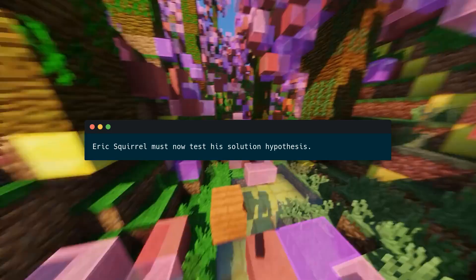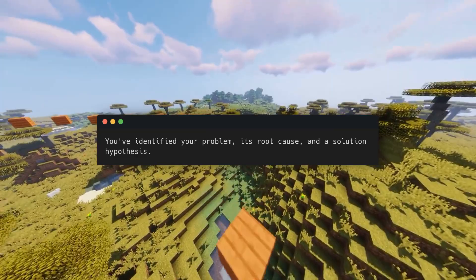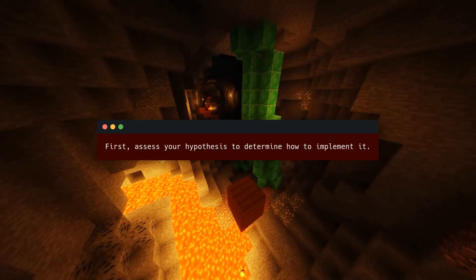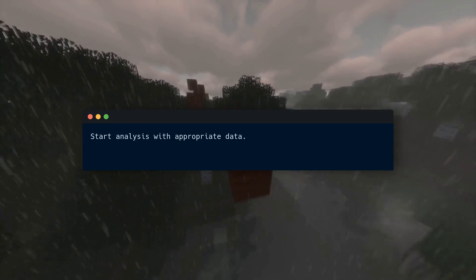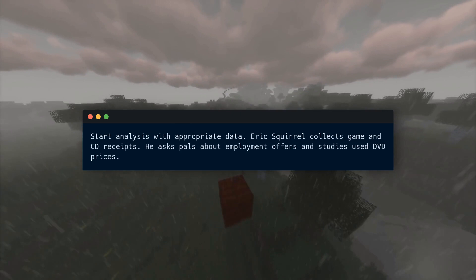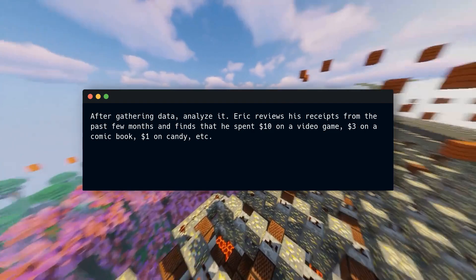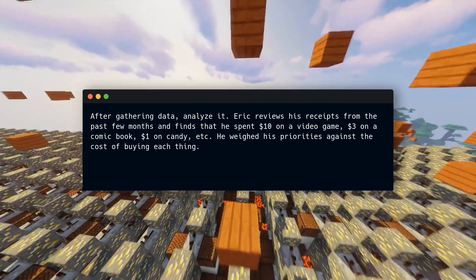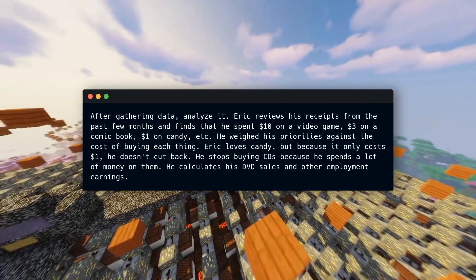Eric Squirrel must now test his solution hypothesis — step four: plan. Key idea number six: analyze and act on your solution hypothesis. You've identified your problem, its root cause, and a solution hypothesis — now you may act. First, assess your hypothesis to determine how to implement it, starting with appropriate data. Eric collects game and CD receipts, asks pals about job offers, and studies used DVD prices. After gathering data, he analyzes it: he spent $10 on a video game, $3 on a comic book, $1 on candy, etc. He weighed priorities against cost — he loves candy but since it only costs $1, he doesn't cut back. He stops buying CDs because he spends a lot on them, and calculates his DVD sales and other employment earnings. After that, he can buy the used Apple computer.